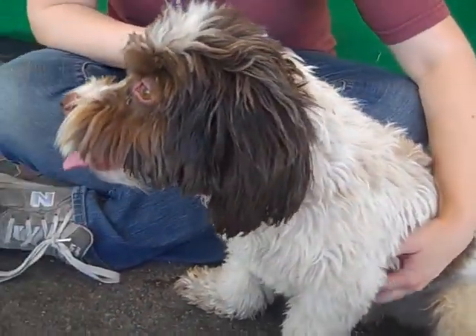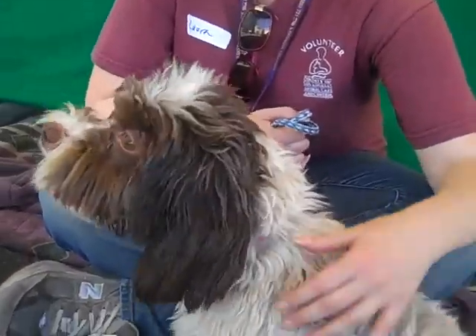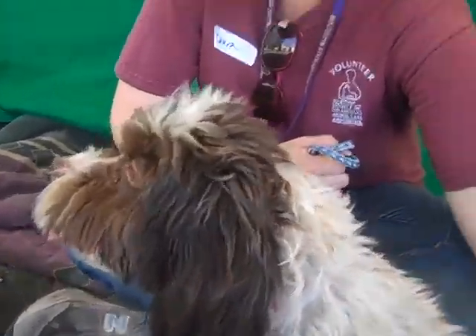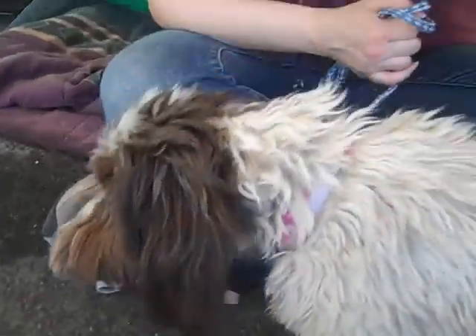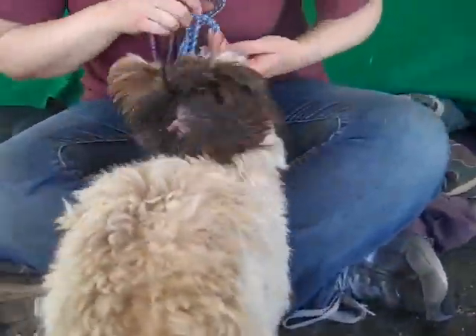Here is a little darling, Molly. Molly's ID number here at the Baldwin Park Shelter is A4518528. This is a little female, white and chocolate Maltese, maybe lots of up to mix. She's young, about two years old.